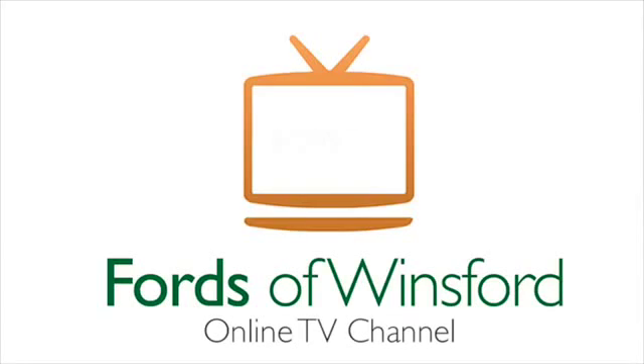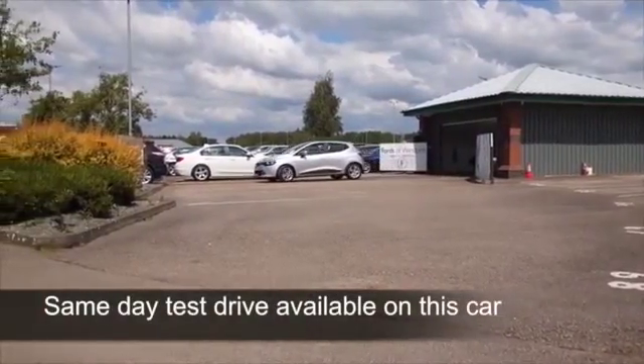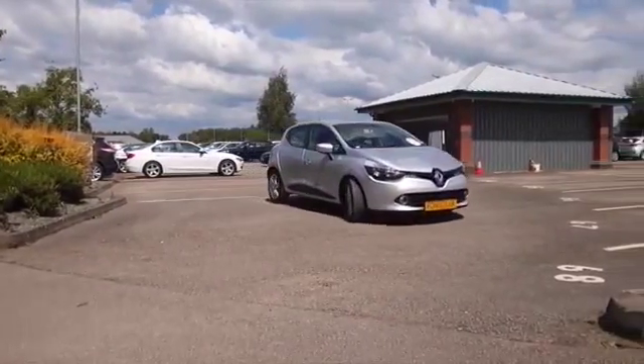The Qashqai is Nissan's best-selling car in Europe, and it's easy to understand why. Not only does it look good, it gets great reviews in the motoring press. You just have to pick anyone and you'll be quite impressed, I'm sure.